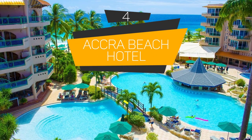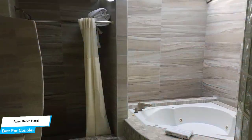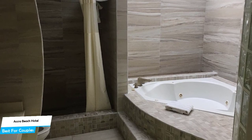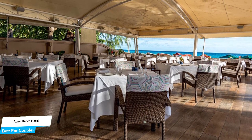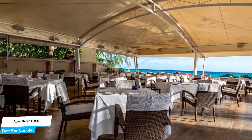Number 4: Acro Beach Hotel – Best for Couples. If you're looking for a honeymoon getaway or want to spend some quality time with your significant other, you need a hotel with a lot to offer. An ideal hotel for couples would have cute rooms, great views, relaxing areas, and of course, great food. The Acro Beach Hotel has all of that.